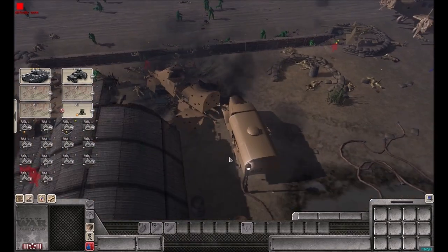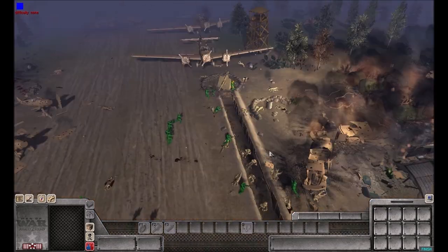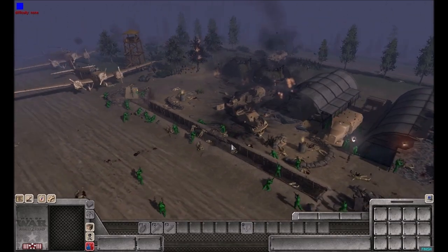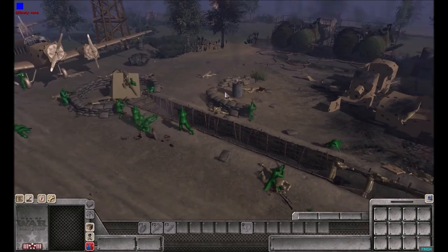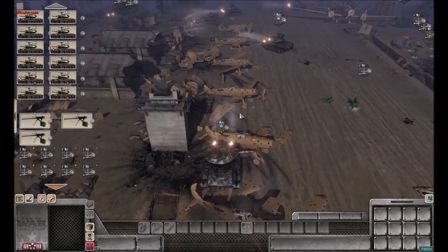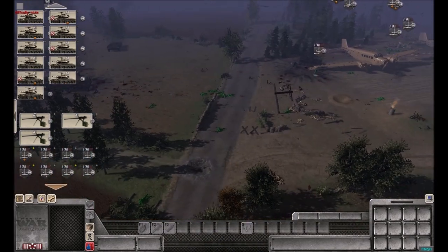Don't let them have the fuel! That one soldier destroyed all the fuel so the greens couldn't steal it. So it looks like the greens are victorious - they've managed to destroy and take over this airfield. That was a very fast battle.